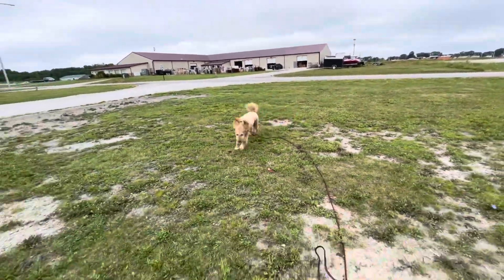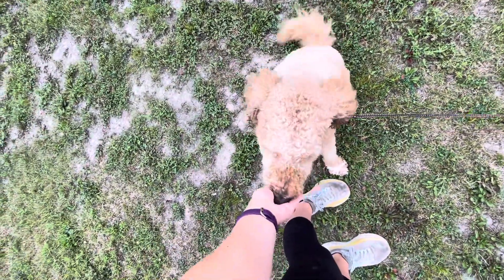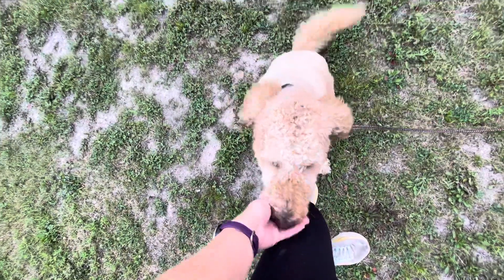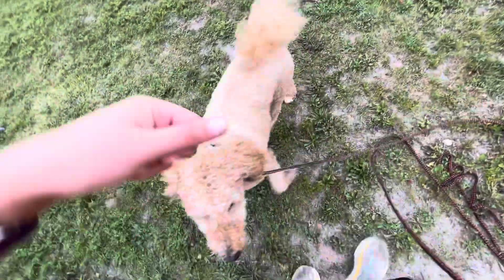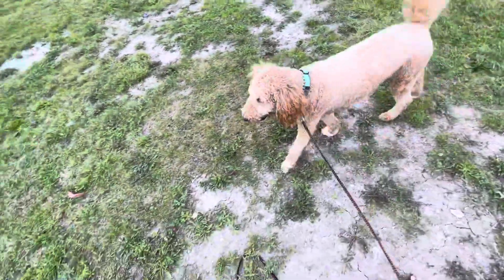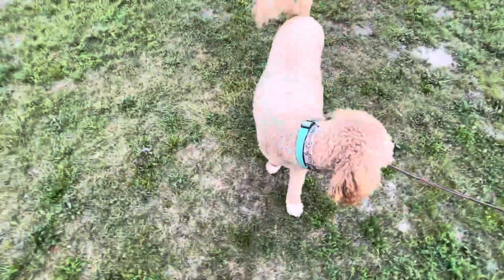Come. Good boy. Sit. Since he was known for jumping and getting really excited, when we call Oakley to come to us, put your hand on your thigh so that he has a target for his nose, so he doesn't get so overly excited that he jumps on us when we call him. When we call him to come to us, we don't want to tell him no and pop the leash if he jumps, because then we're telling him that coming to us is not a positive behavior but a negative one. We want to make sure we keep this exercise nice and fun for him.